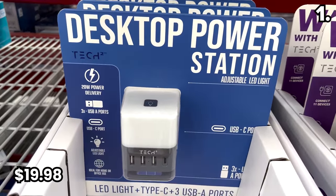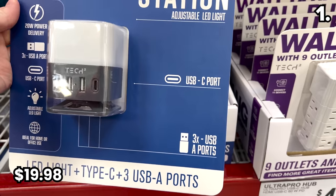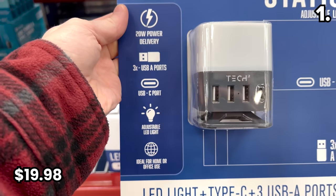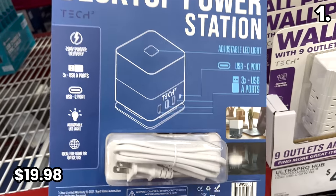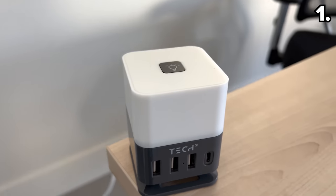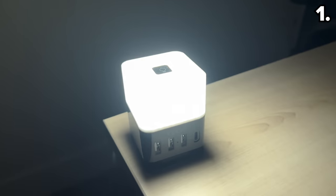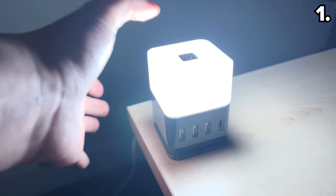In the first spot, it's a way to keep all of your tech charged with a built-in light. It's a four-port desktop hub for $19.98, and I wanted to buy and try this before I made any recommendations. It has both USB-C and traditional USB ports. It plugs into a wall and would be great on a counter or nightstand thanks to that built-in light, which could double as a reading lamp — with that light you don't need to fumble in the dark to see the ports. It could also work in a home office.